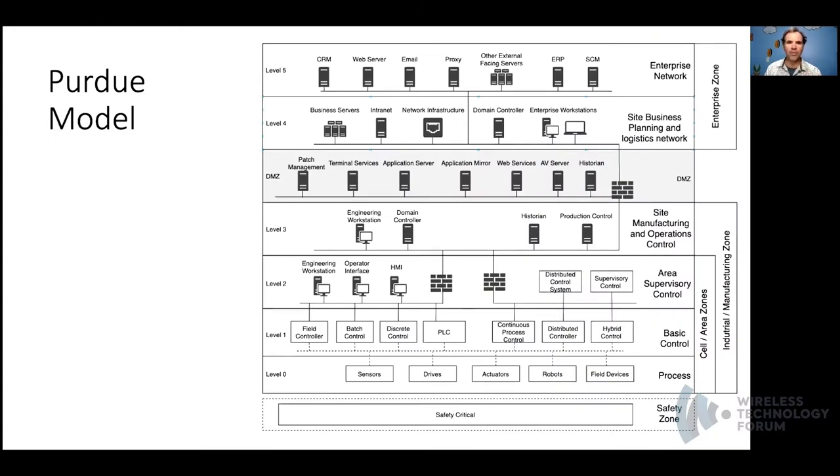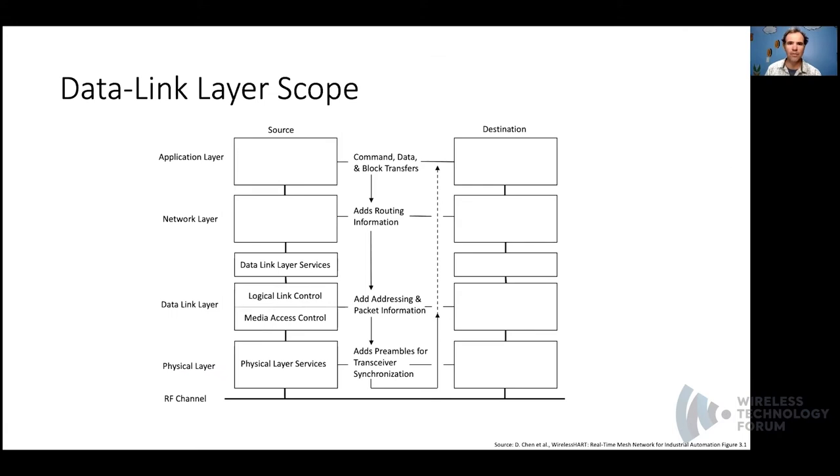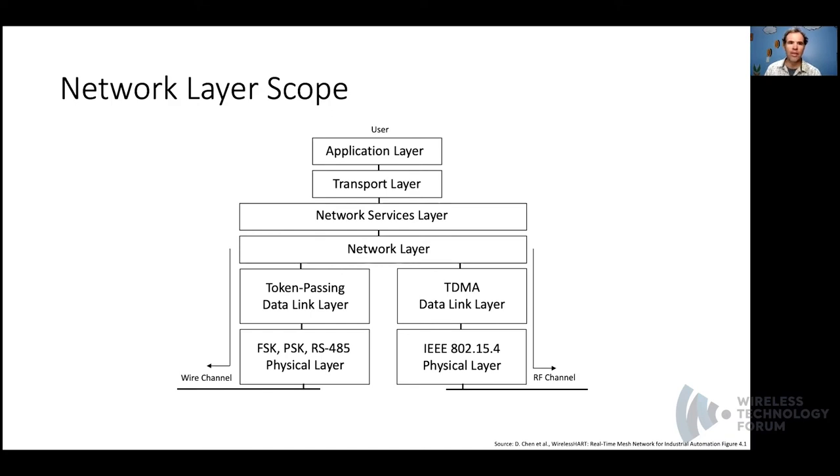The Purdue model was developed as an enterprise lifecycle reference architecture that supports up to six layers. Sensors exist at layer zero in the process network and should be isolated from the enterprise zone via an industrial-grade DMZ. From the data link layer perspective, the HART standard defines the full seven layers of the OSI model, all the way from the physical to the application layer. From the network layer perspective, WirelessHART uses Time Division Multiple Access (TDMA) on top of the 802.15.4 physical and MAC layer frame structures.